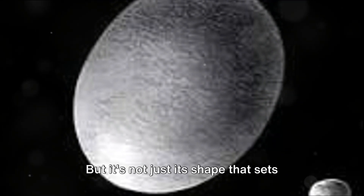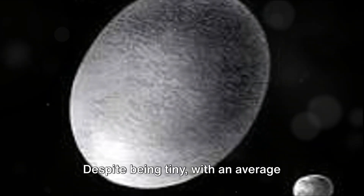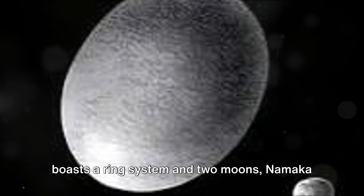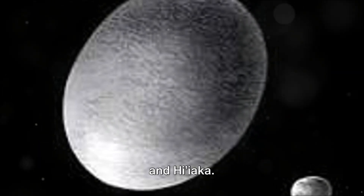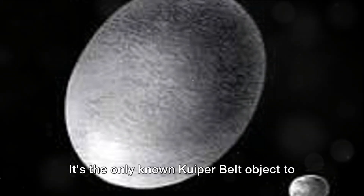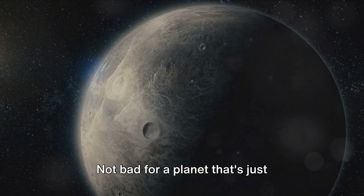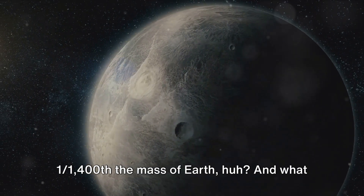But it's not just its shape that sets Haumea apart. Despite being tiny, with an average radius of just 780 kilometers, Haumea boasts a ring system and two moons, Namaka and Hiʻiaka. It's the only known Kuiper Belt object to have rings or satellites — not bad for a planet that's just one 1,400th the mass of Earth.